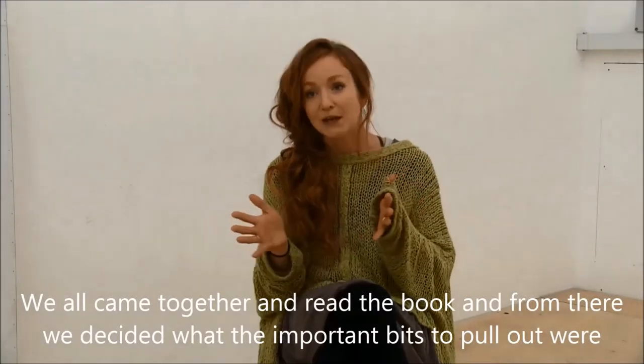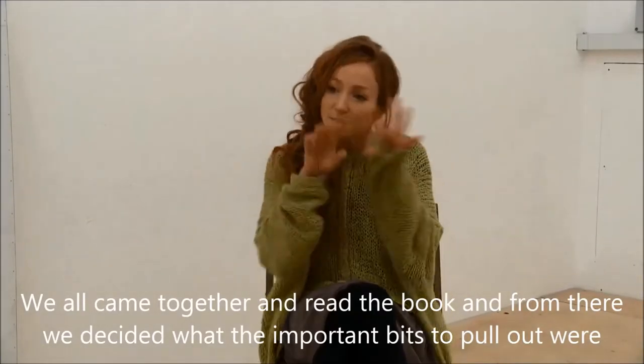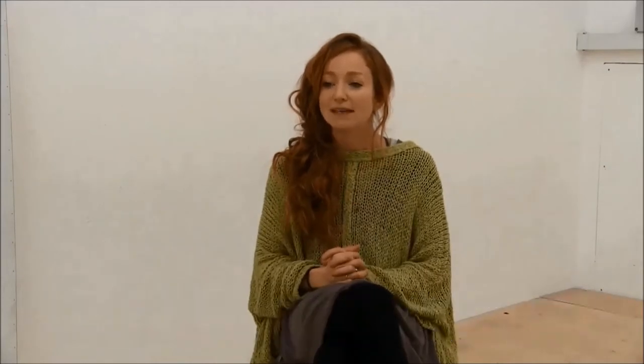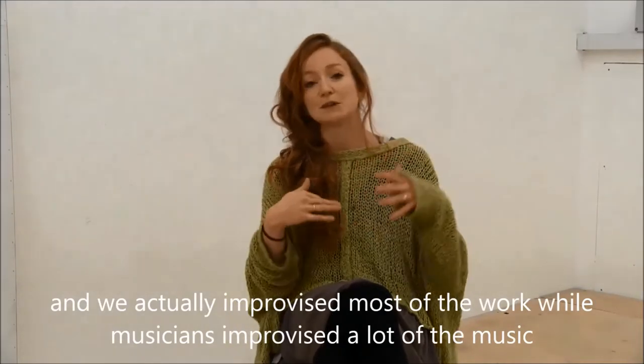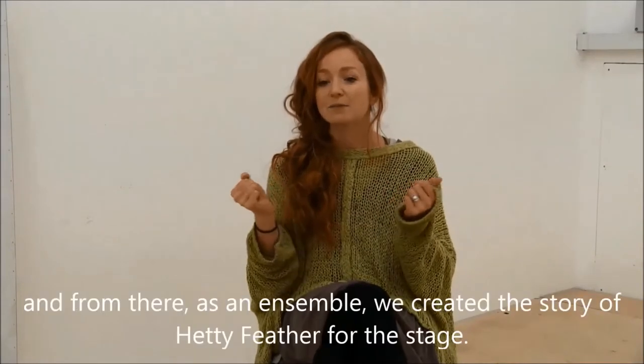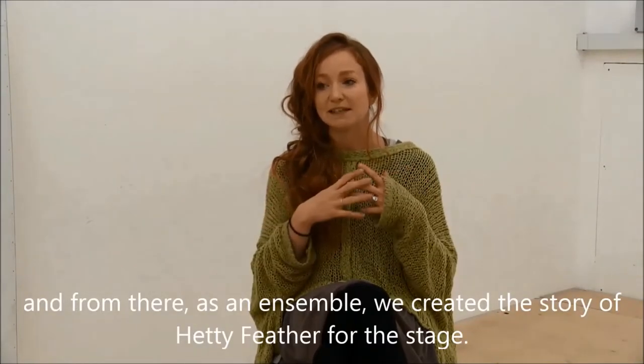We all came together and read the book, and from there we decided what the important bits to pull out were. We actually improvised most of the work, while the musicians improvised a lot of the music. And from there, as an ensemble, we created the story of Hetty Feather for the stage.